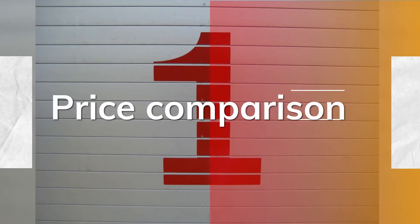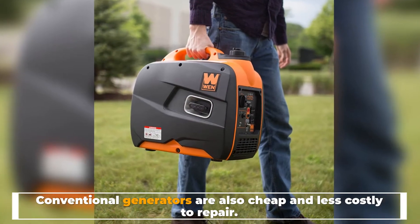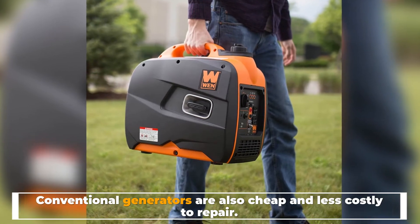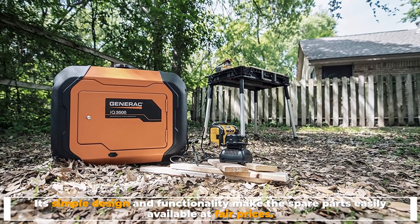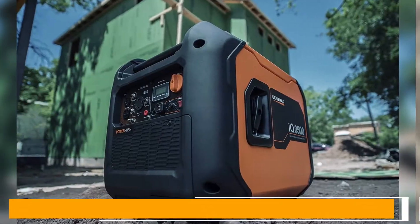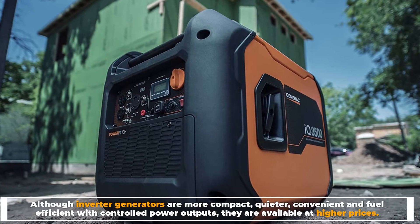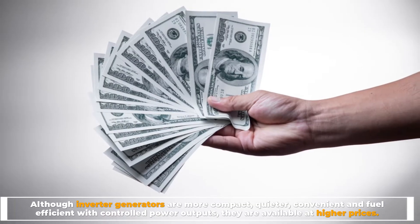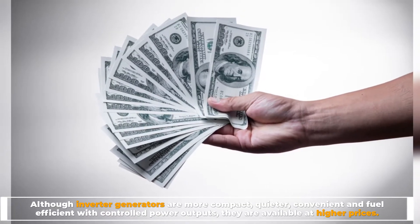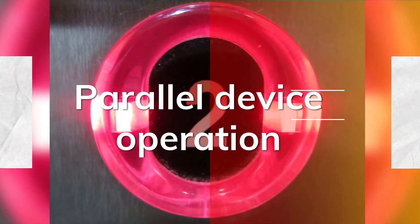Number one: price comparison. Conventional generators are cheaper and less costly to repair. Their simple design and functionality make spare parts easily available at fair prices. Although inverter generators are more compact, quieter, convenient, and fuel efficient with controlled power outputs, they are available at higher prices.